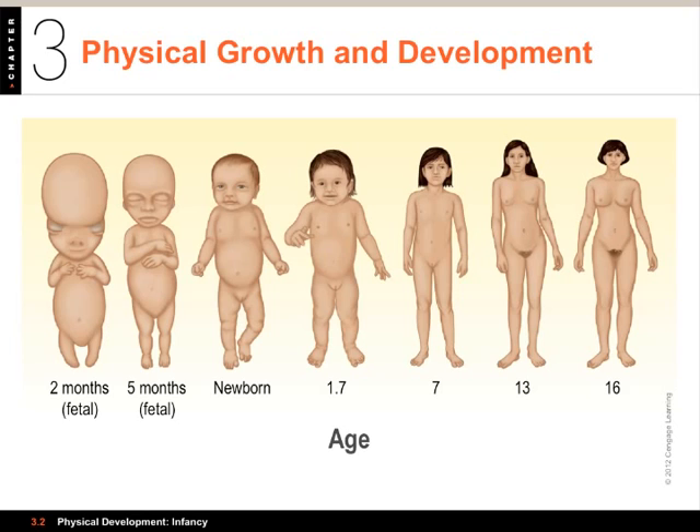The second pattern is proximodistal, and this means things take place from the trunk, the torso, outward. You can see that arms are much shorter relative to body size on the left as opposed to on the right. This makes sense because nerves have to develop from the spinal cord and spread out before infants can control their arms or their legs. Also, life functions like breathing and the heart are all right there in the central axis, so it makes sense to get those developed first.